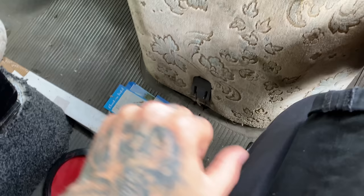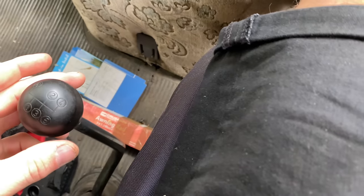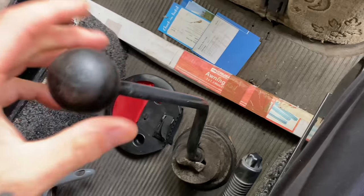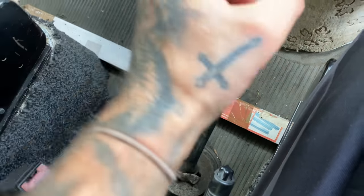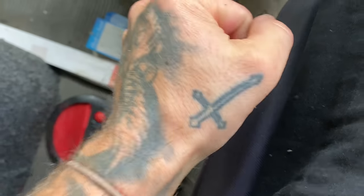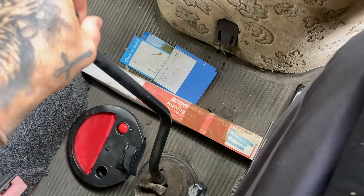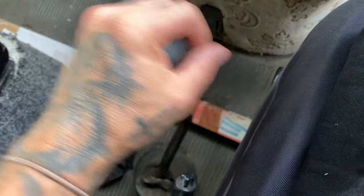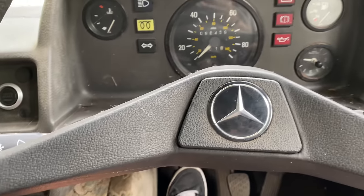I can't even select the gear — that's not a good start, is it? Oh, it's got a dogleg box — first gear's back here. There we go, first gear, second, third, fourth and fifth. Good luck finding reverse! I think this is going to be quite entertaining to drive, that's for sure.